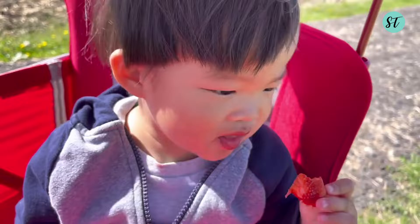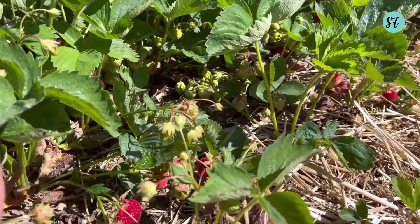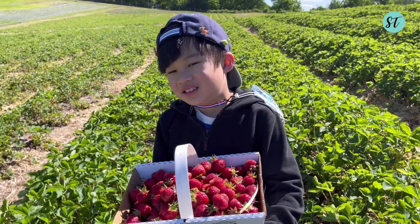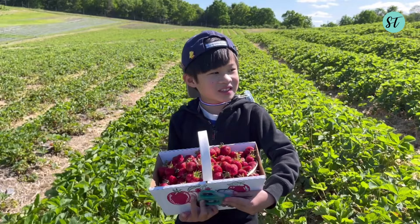It took us about an hour to fill their medium sized box. My son had so much fun at the farm. If you plan to go with little kids, don't forget to bring sunscreen and a water bottle for everyone to keep hydrated, especially on a hot sunny day.